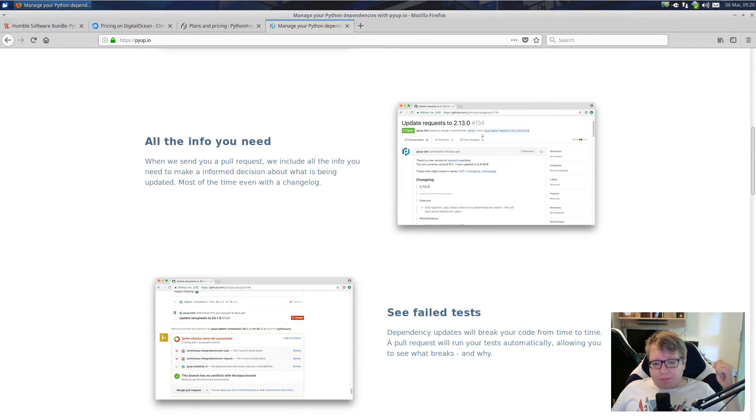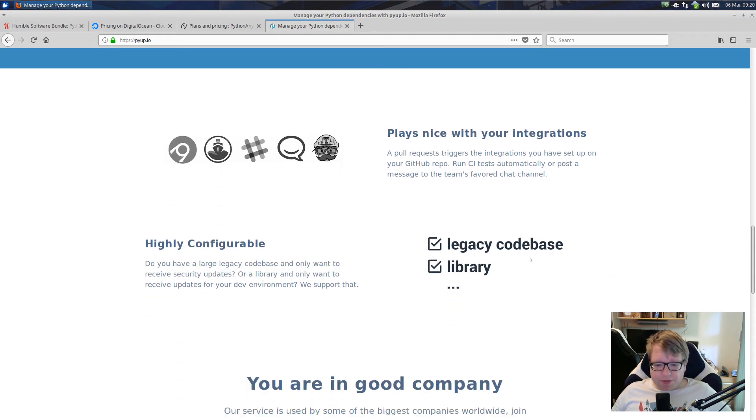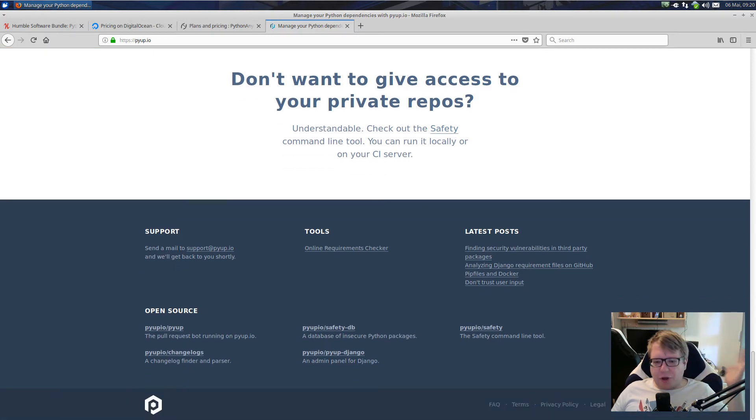And if you have automated tests set up within GitHub, those tests will run when the pull request comes in. And you will get notified: 'Yeah, you should upgrade. Everything still works fine according to your tests.' That's pretty cool. It is free for public repositories, so I guess if you have the one-year subscription, you can use private repositories on GitHub.